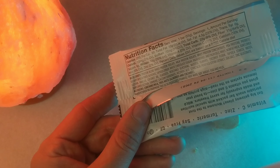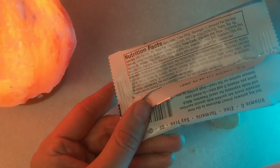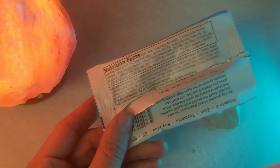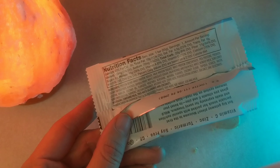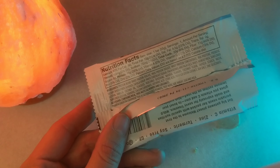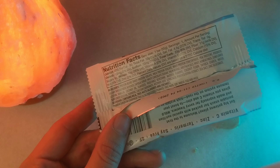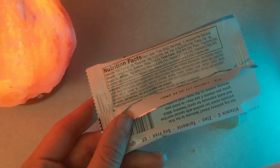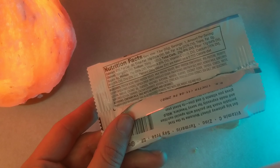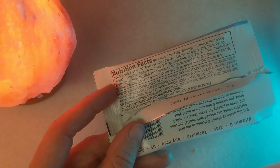4.5 grams of fat, saturated fat — which your body's pretty much made of saturated fat, so if you want to say saturated fat's bad for you, figure that one out. Total carbs 23 grams, 11 grams of fiber, so it's pretty high fiber. That makes net carbs 12 — you subtract fiber from total carbs. There's no sugar alcohols in here, and total sugars is only six grams, so that's pretty good.